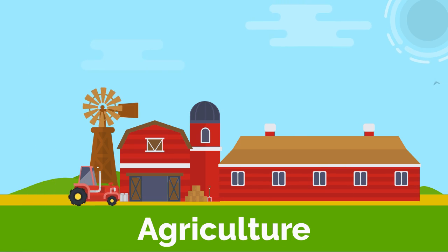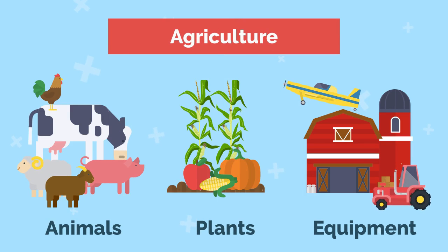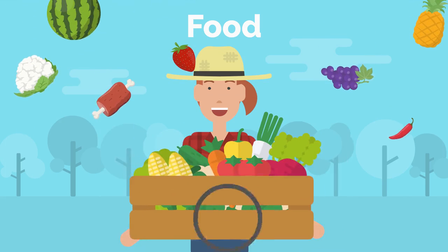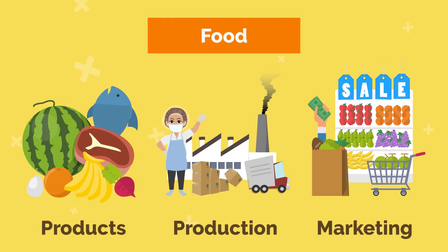Agriculture — whether you live in farm country or in an urban area, ag is what makes the world go round. Food sustains us and involves all things from the products themselves to production and marketing.